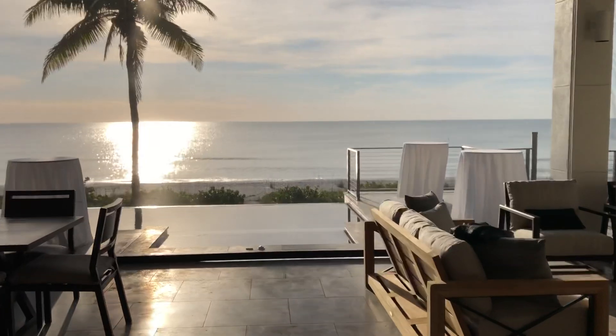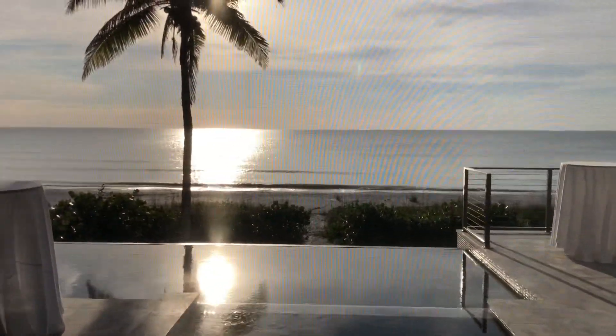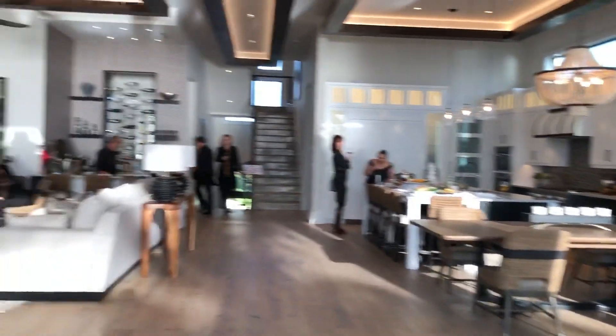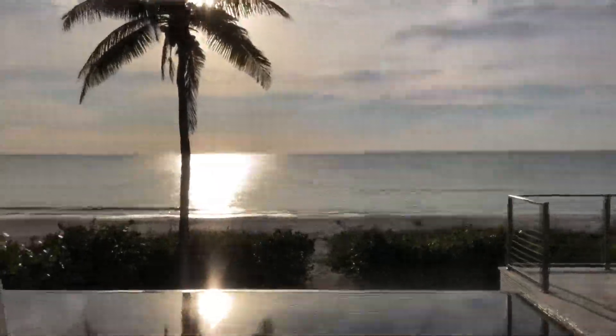So this is the main living room, main living space. The screens are down right now so it kind of obstructs the view, but it's absolutely beautiful here.